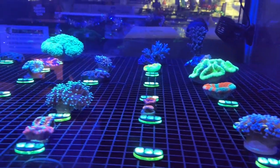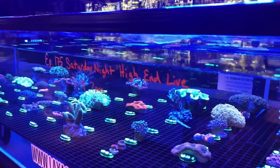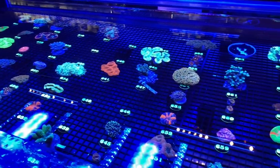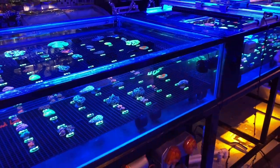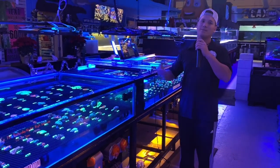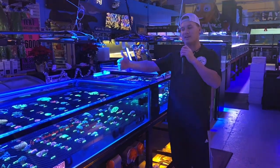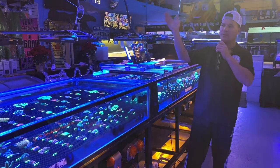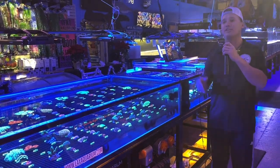Chris jokes that East Coast viewers will be hiding in the bathroom from their spouses to bid, and he's actually heard stories of people sneaking bathroom breaks on dates or pretending to watch the game while bidding on corals. Fans recognize Chris's voice from the lives. Whenever you can come into the store in person to pick up corals, come on in — they're an open store. They also have a swag station with glasses, T-shirts, and stickers.